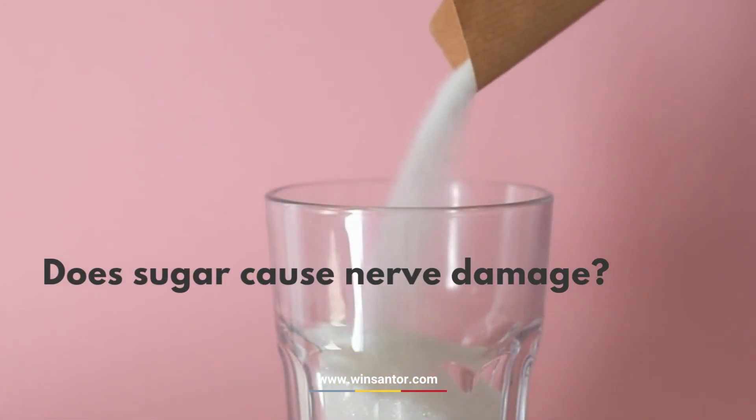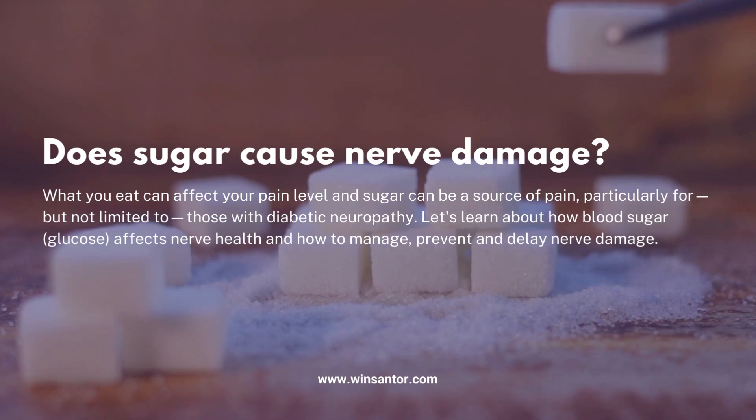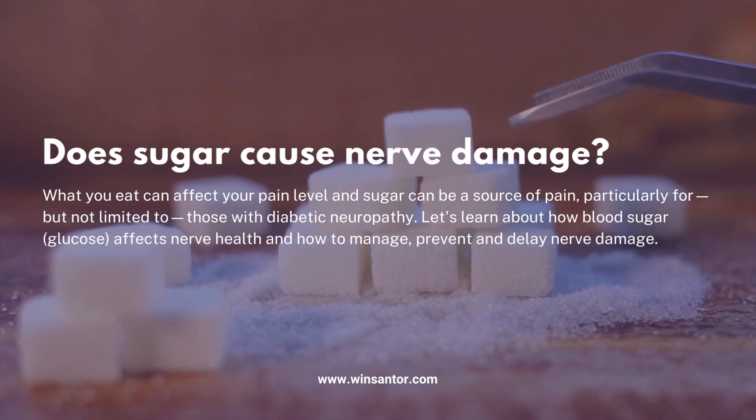Does sugar cause nerve damage? What you eat can affect your pain level, and sugar can be a source of pain — particularly for, but not limited to, those with diabetic neuropathy. Let's learn about how blood sugar glucose affects nerve health and how to manage, prevent, and delay nerve damage.